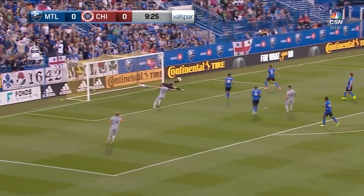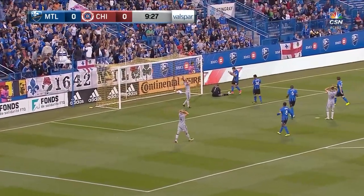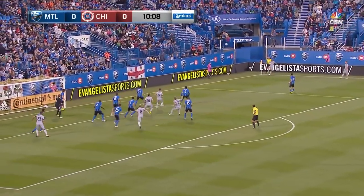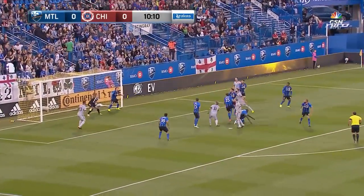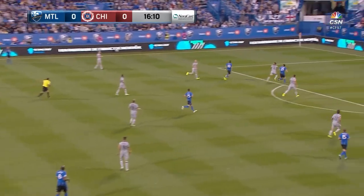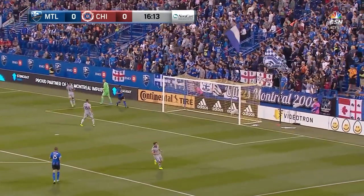Matt Polster with the cross in. Evan Busch forced to make a save as it was off Boldor.